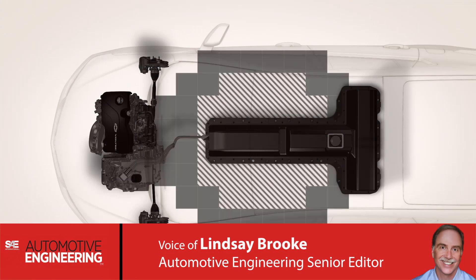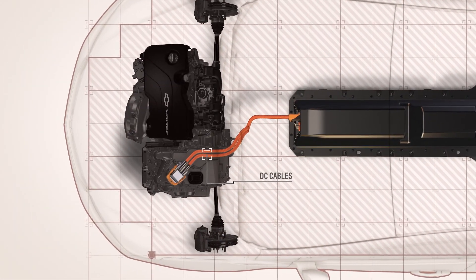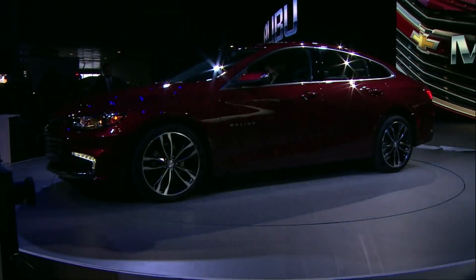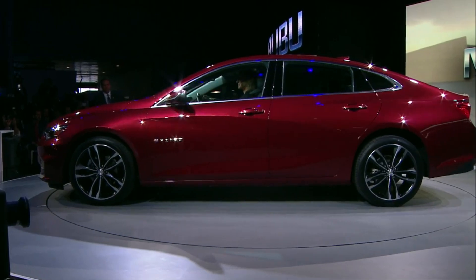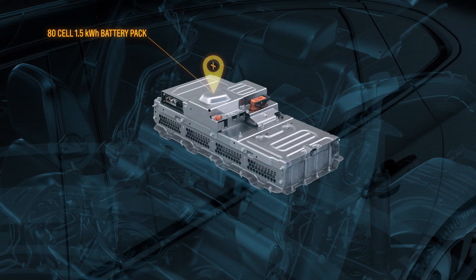As hybrid car technology evolves, automakers are shifting from one solution to another to find the sweet spot between fuel efficiency and cost. Case in point is the 2016 Chevy Malibu. Its hybrid version features an all-new drive system that shares key power control technologies with the new Chevy Volt.